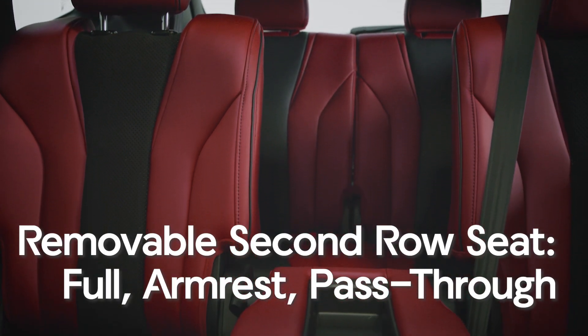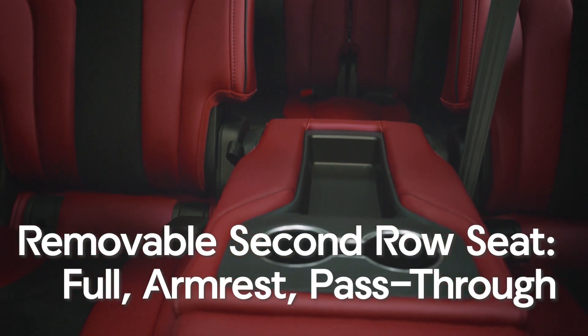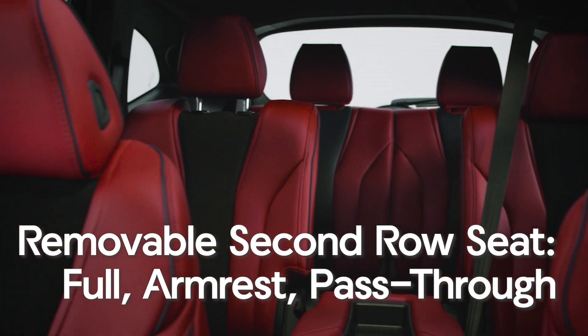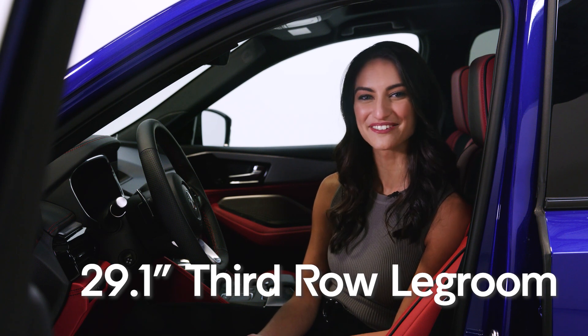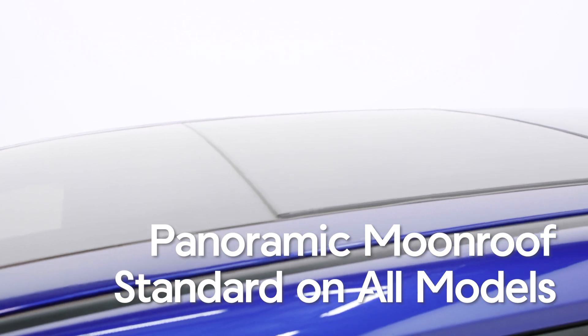In the second row, the MDX features a first-in-class removable seat with three discrete options – a traditional 3-across bench, a captain's chair-style armrest, or a wide pass-through for access to the third row. The third row is more comfortable than ever, with an improved 29.1 inches of legroom. Stretching overhead, the panoramic moon roof keeps the cabin light and spacious.